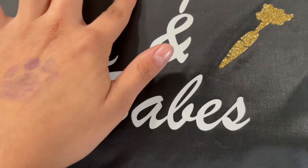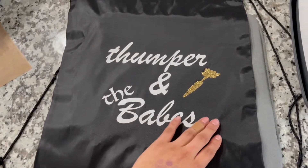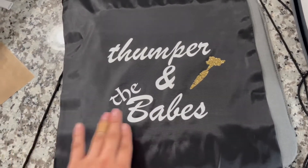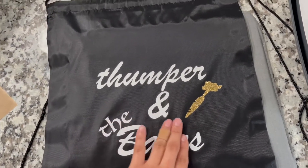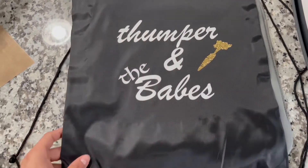That's the end result. You might wonder why it says 'Thumper and the Babes' — that's because we are selling the baby bunnies. We can't keep them; they make a lot of mess. So we're making these iron-on bags as the goodie bags for the bunny buyers.